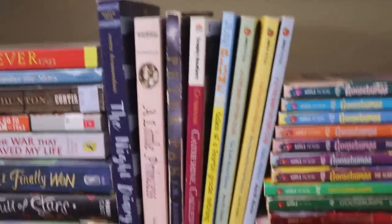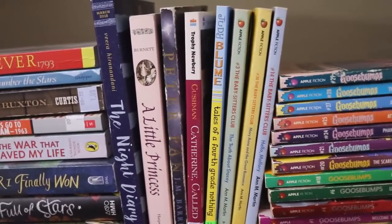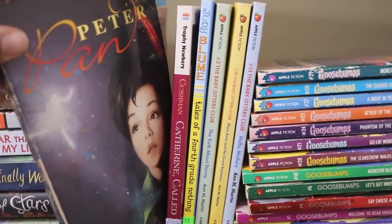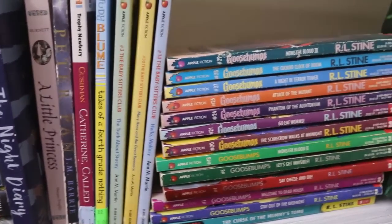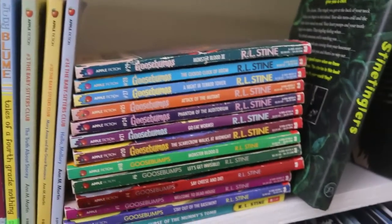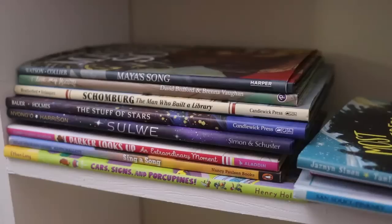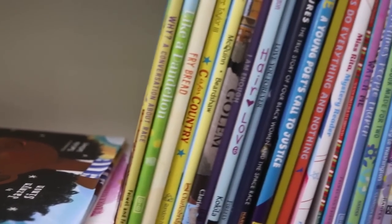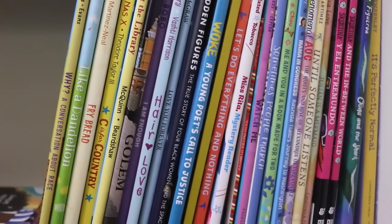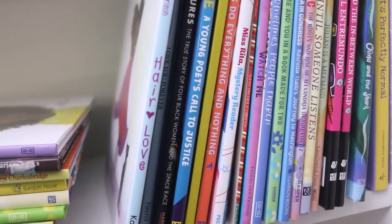Then we have some of the more well-known children's series like the Babysitter's Club and Goosebumps, and Peter Pan, which I'm going to read this month for an upcoming video. There's some children's non-fiction toward the end. And finally, the last little bit of this shelf is picture books — I've read a lot of them, they're absolutely great, and I'm sure this collection will keep getting bigger.